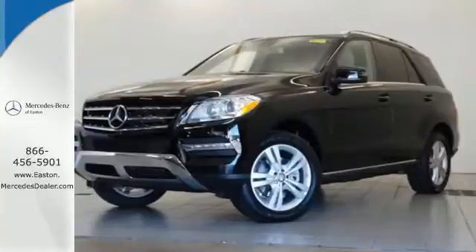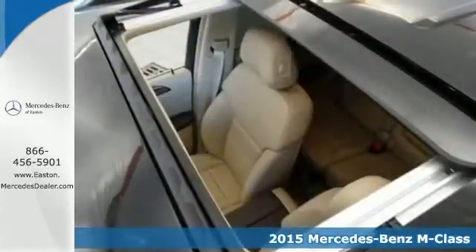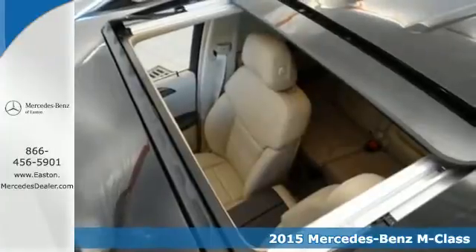Click the link below to schedule a test drive. It's a 2015 Mercedes-Benz M-Class — the perfect blend of safety and luxury.